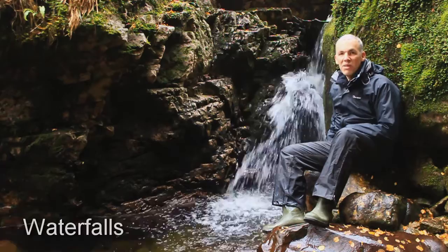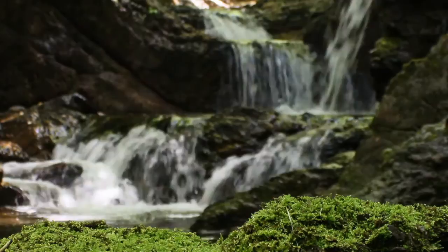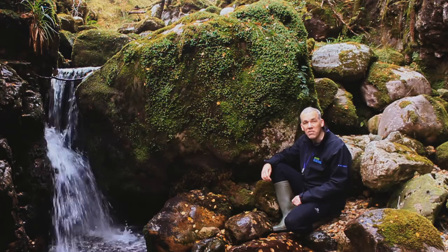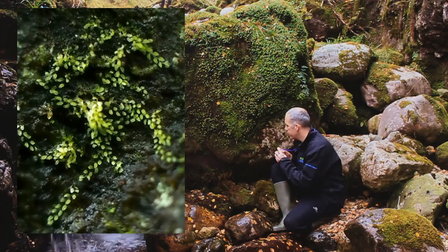Waterfalls and cascades cause a constant splash and mist. It's always wet here, except in the driest of periods, and it's these conditions that this rare liverwort requires. Rocks in these burns cause a modicum of splash and spray, and humidity levels are very high. The larger boulders in the burn only get covered at the highest of flows. It's here that we find some of the tiniest liverworts, such as the aptly named Apollosunia microscopica.